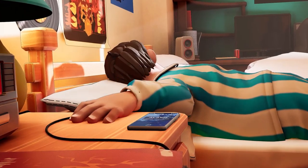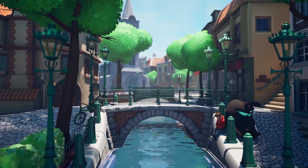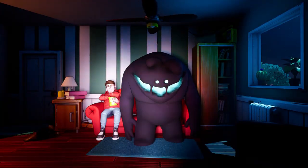Next up, enjoy Swell — a thoughtful short about the social pressures of society and how we all travel through life with our own monsters. Great work by the team of eight animation students. Watch the full video on YouTube.